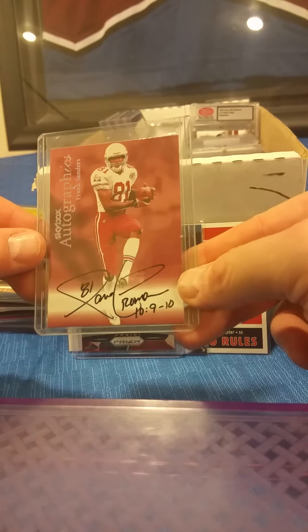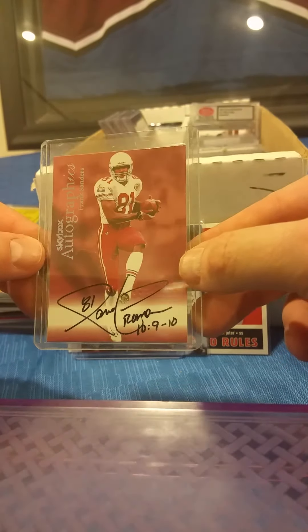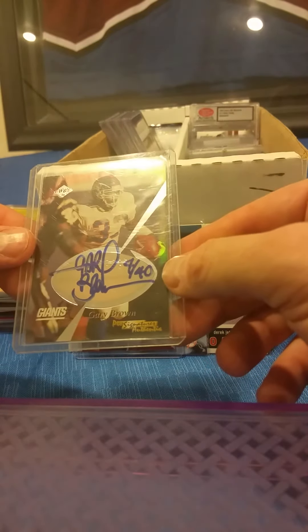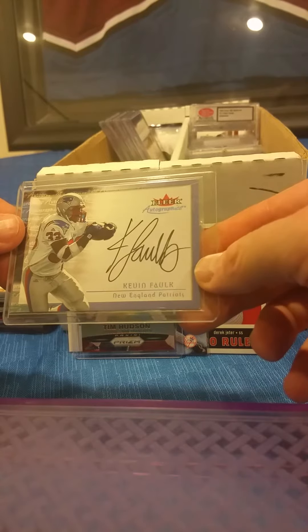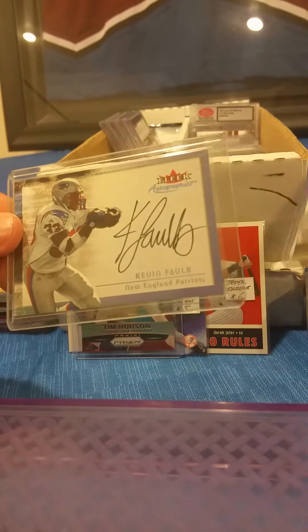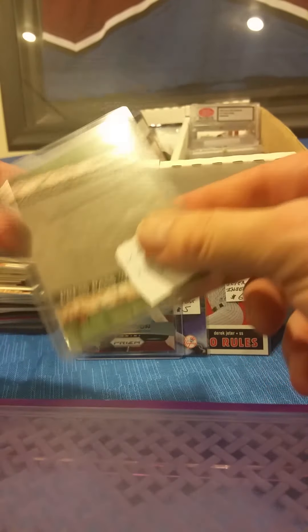Next we have a SkyBox Autographics — this is an on-card autograph of Frank Sanders. Again guys, all of these are just five dollars each. Gary Brown, Giants, Collector's Edge autograph card. Kevin Falk — any Patriots fans? Nice Fleer Autographs, big signature on that one, an on-card autograph.